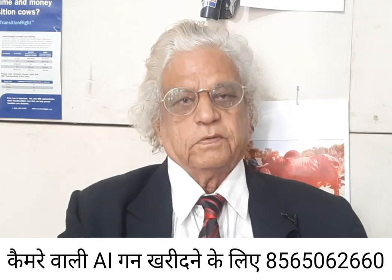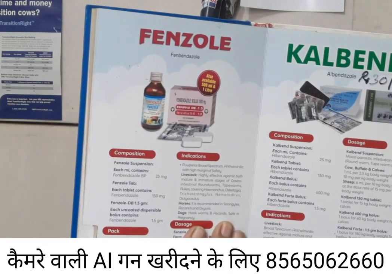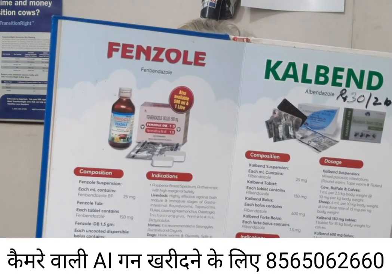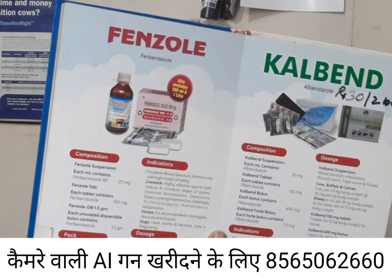At the top level, one is fenbendazole and the other is albendazole. They take care of all of the worms. Albendazole is given at a dose rate of 10 mg per kg, and fenbendazole is given at a dose rate of 5 mg per kg.